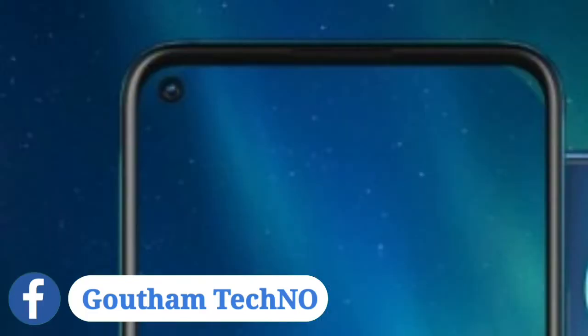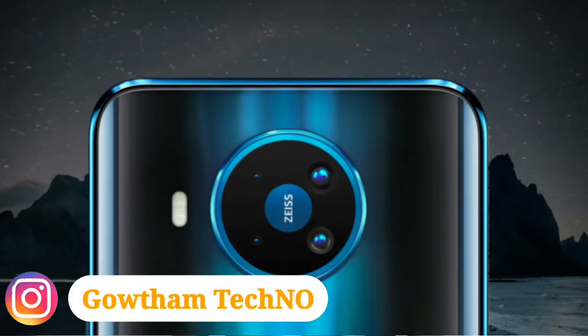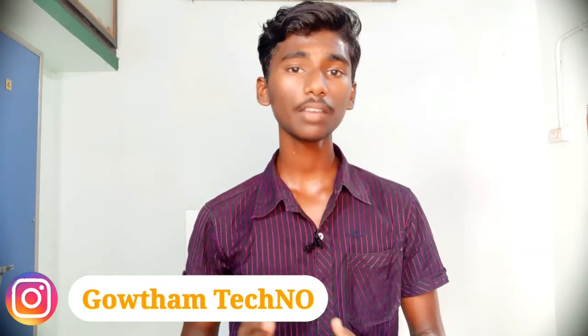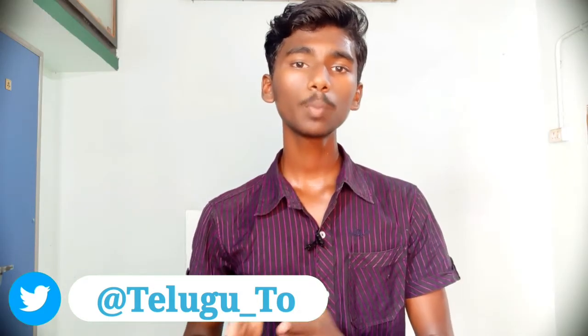On the front side, there is a 24-megapixel selfie camera with f/2.0 aperture. On the back side, we have a quad camera setup in a circular arrangement. The main camera is 64 megapixels with f/1.9, a 12-megapixel wide-angle camera with f/2.2, a 2-megapixel depth sensor with f/2.2, and a 2-megapixel macro sensor with f/2.4.